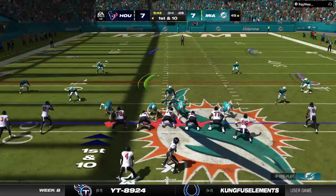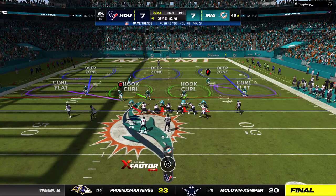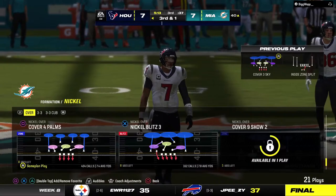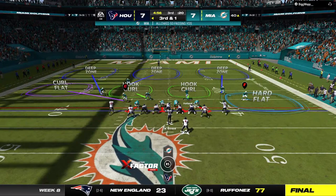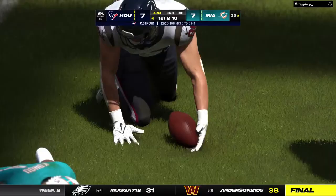First and ten, it's Stroud — throw over the middle taken in by Dell. They hurry back to the line, Stroud wants to change it up with an audible. On second down, here's Pierce — down close to a first down at about the Dolphins' 40-yard line. If your starting running back finishes the game averaging five or six yards per touch, you'll take that every time. Third and one, Stroud — pass taken in by his big tight end, and he's going to have a Texans first down, converting by plenty on third and one.